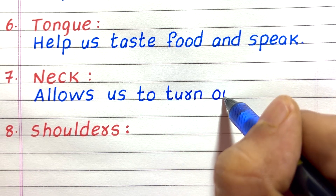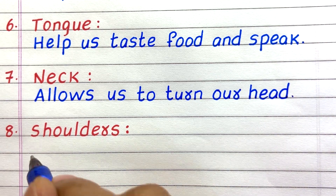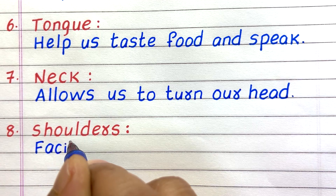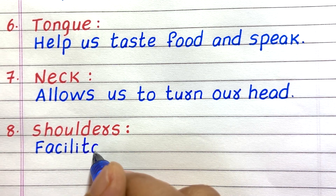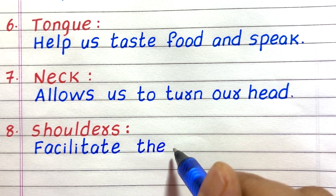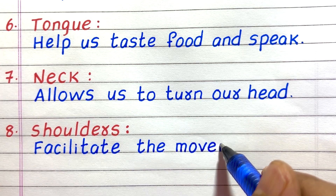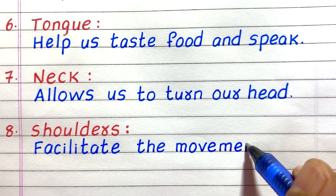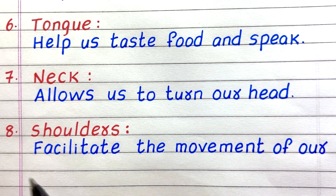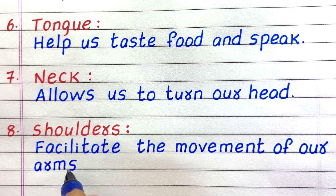The seventh human body part is the neck, which allows us to turn our head. Eighth, shoulders facilitate the movement of our arms.